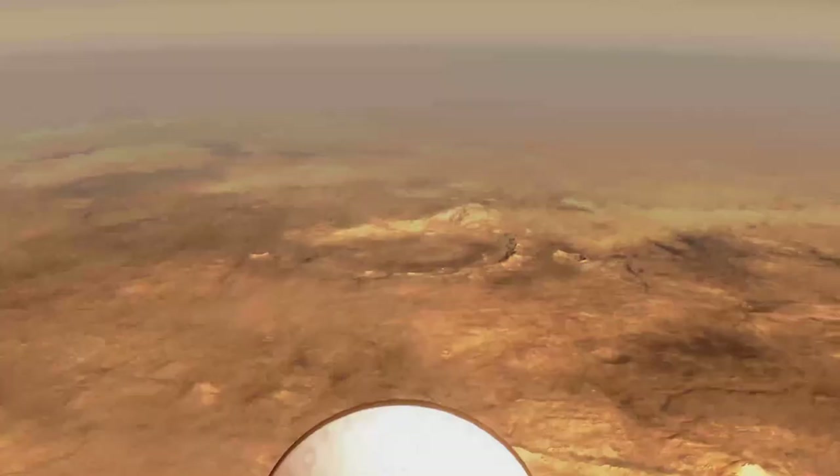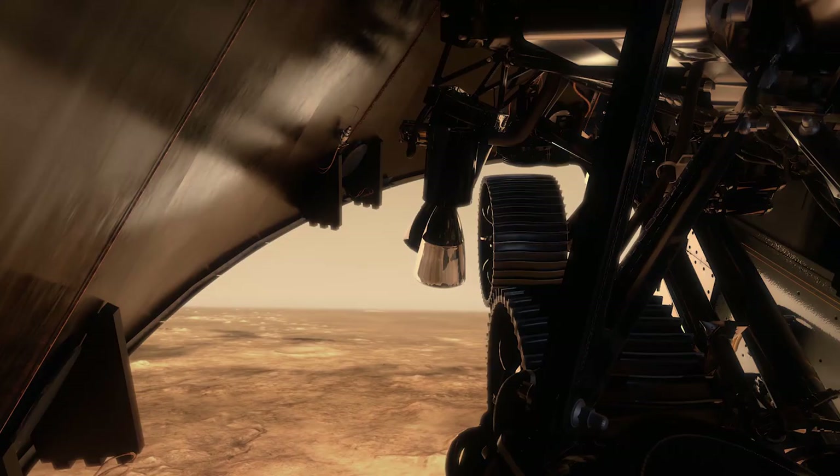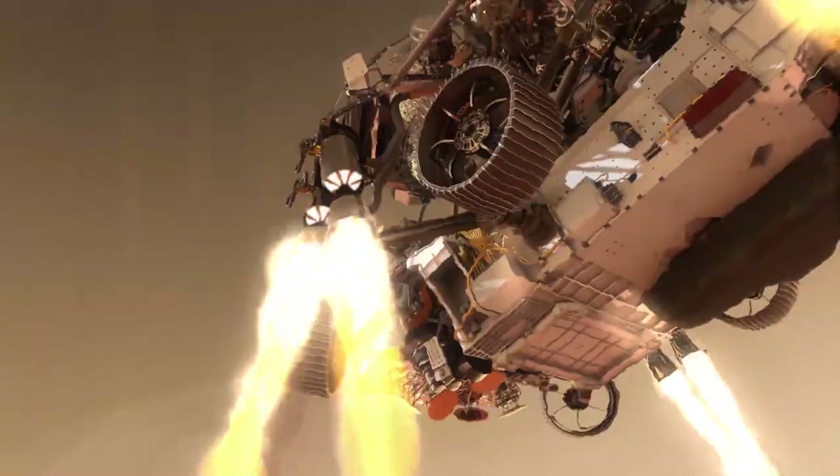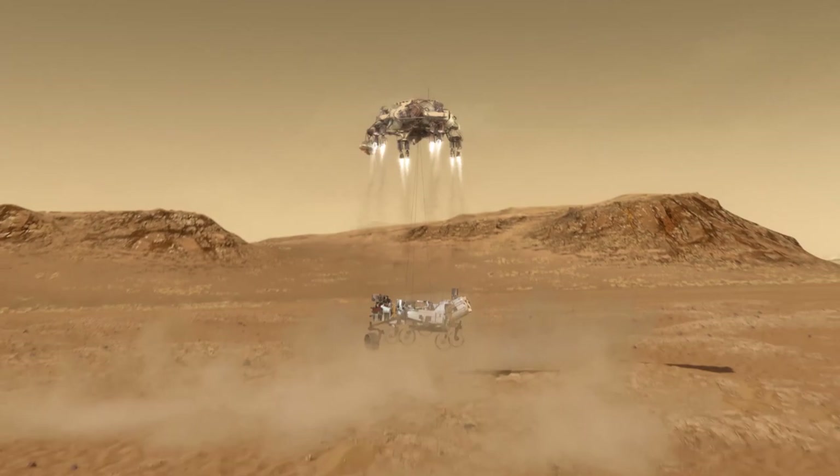Before we get to the surface, there's this exciting part where the Perseverance rover has to land. It's a big deal — so much so they call it the seven minutes of terror. It's a terrifying seven-minute process where many things have to go right: a parachute that has to deploy at the right time, separation of the back shell and the heat shield so the heat shield doesn't slam back into the descent stage. The descent stage needs to fire at just the right time, and the rover has to descend on an umbilical.